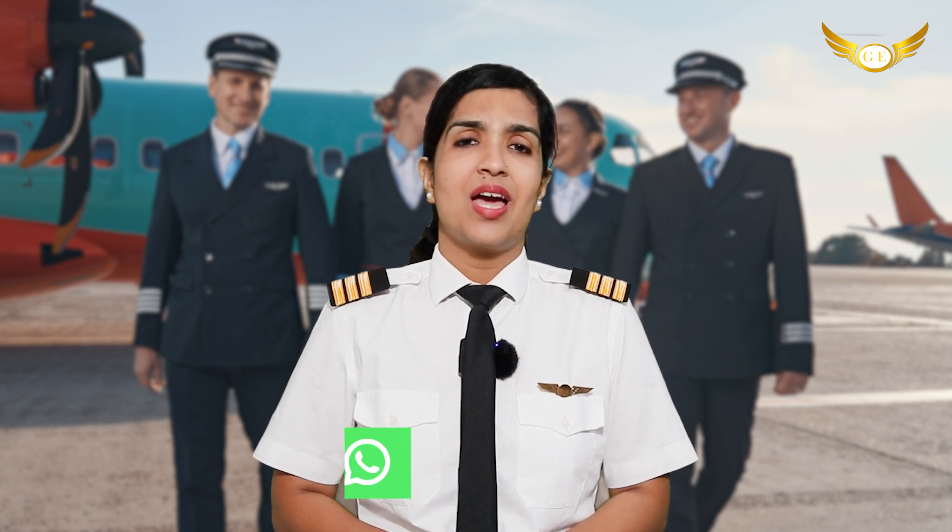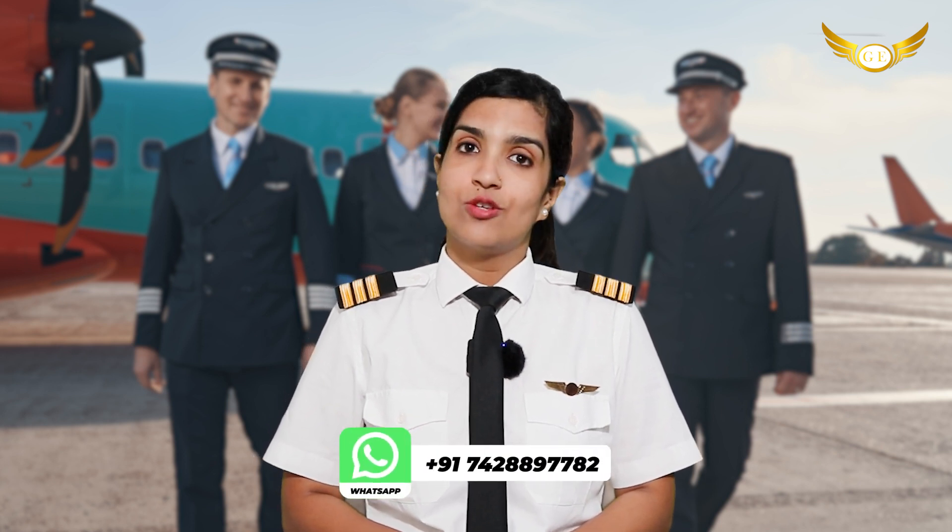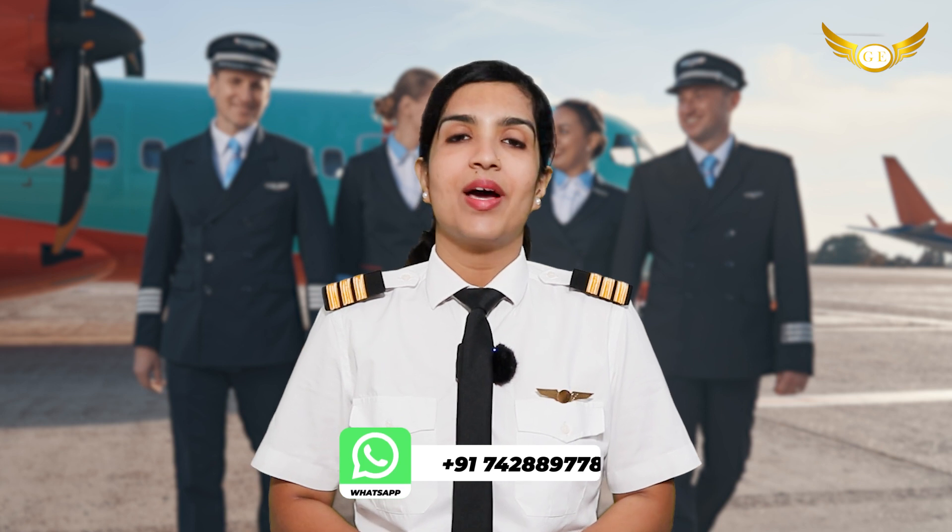But some of you have still not understood what exactly is a cadet pilot program. So in my video today, I'm going to try a little bit more to explain to you what exactly a cadet pilot program means. If you're interested and you really want to know, watch the video till the end.